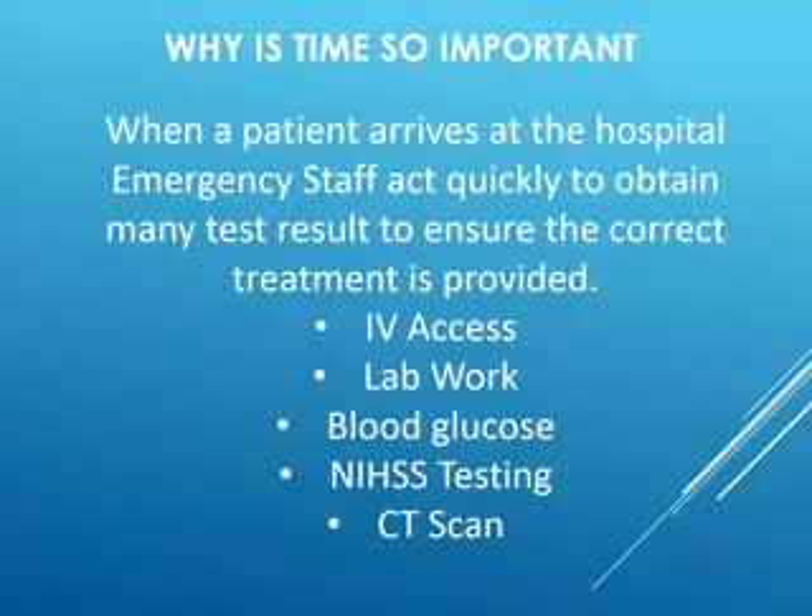When you get to the hospital, the emergency staff — including emergency technicians, nurses, and doctors — are going to act very quickly to obtain the test results necessary to correctly treat you. First, they're going to get IV access, probably two IVs. Then they'll get some lab work, looking at everything from your blood sugar levels to your kidney function, to make sure that as they move forward with testing, everything is appropriate.